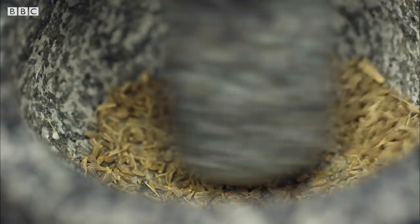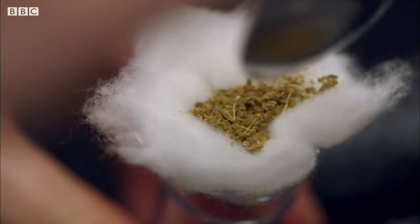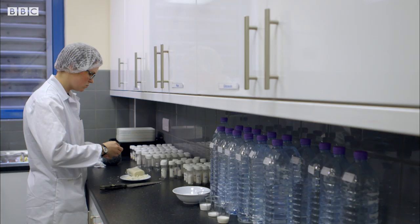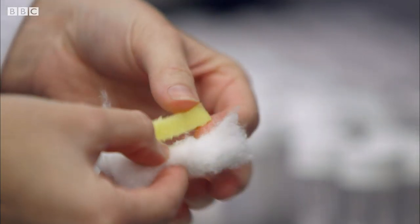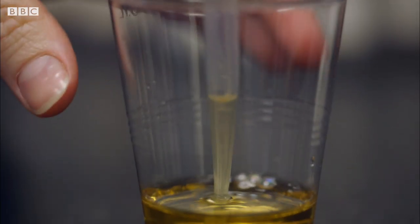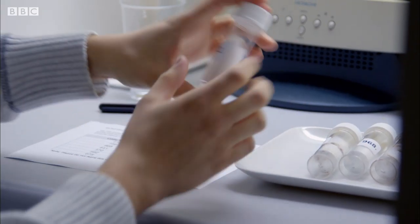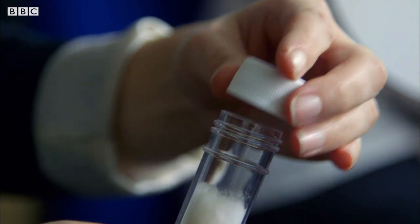But now, tasters have to undergo a second test that they weren't expecting. They will have to identify a different variety of substances, but not with their mouths. They'll be given a variety ranging from rosemary and fresh ginger to vanilla. What I'd like you to do is write next to the corresponding three-digit code what aroma you think is in the tube.